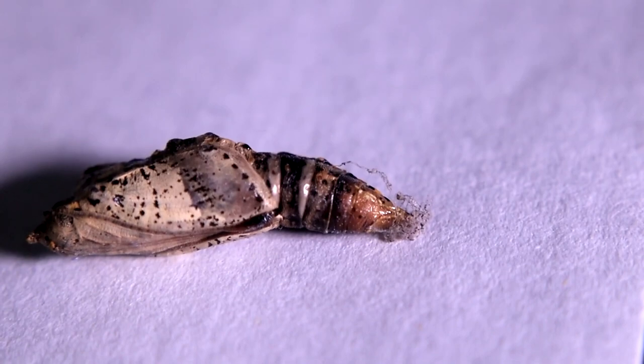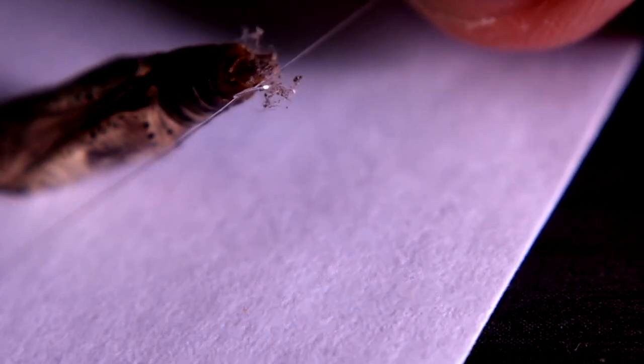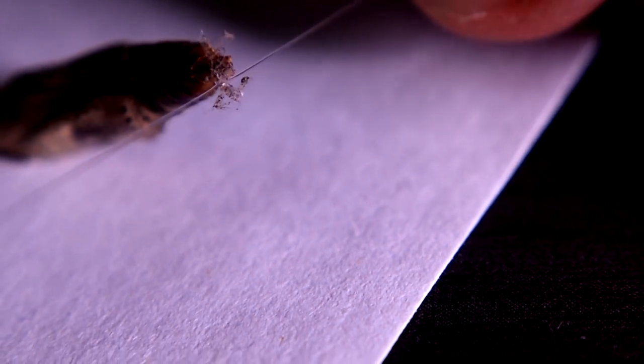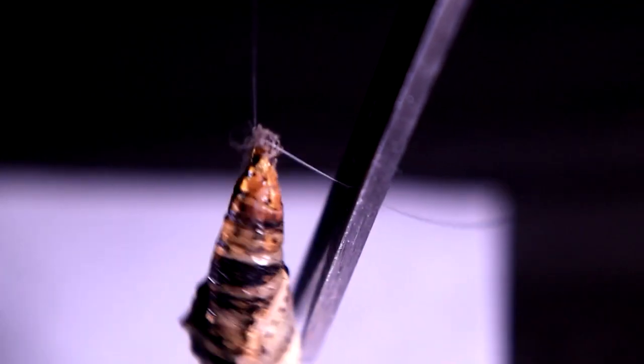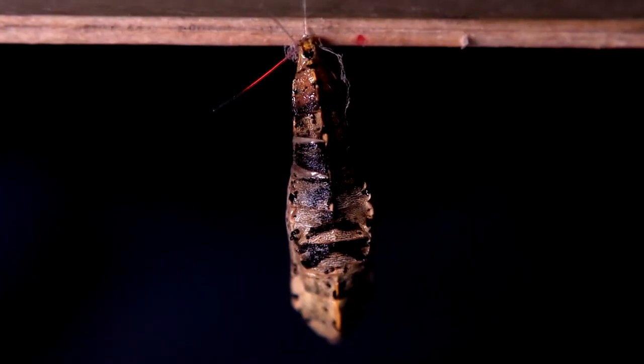After a couple of days, the cocoon changed color again. Therefore, we considered it necessary to finally carefully hang the butterfly's tail from a fishing line, as if it's in its usual state. As support replacing branches in the wild, we used a regular ruler which was shortened in advance to fit the size of the aquarium. We really hope that in a couple of weeks our Iskrinka will wake up and we will be able to see her in a completely new look.